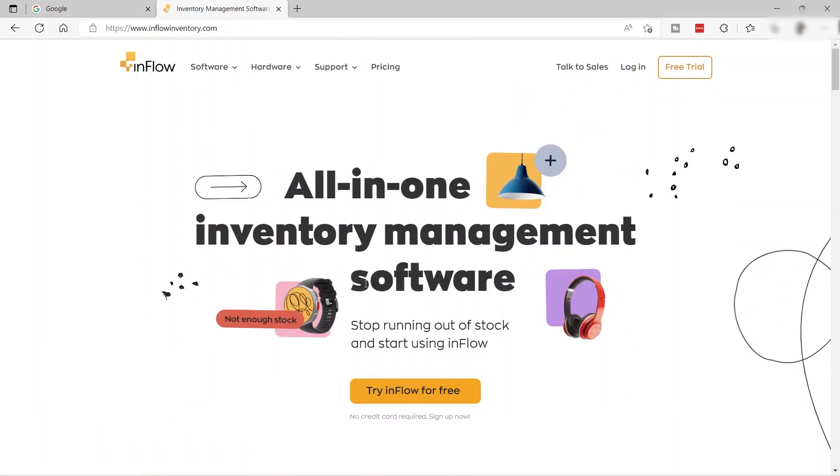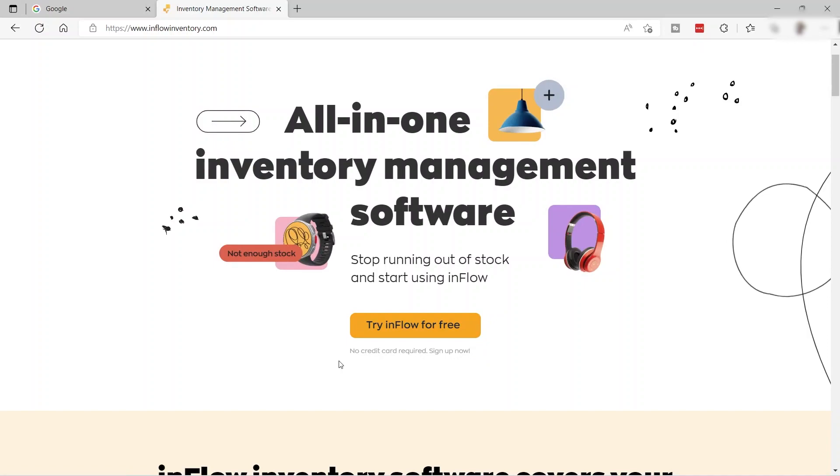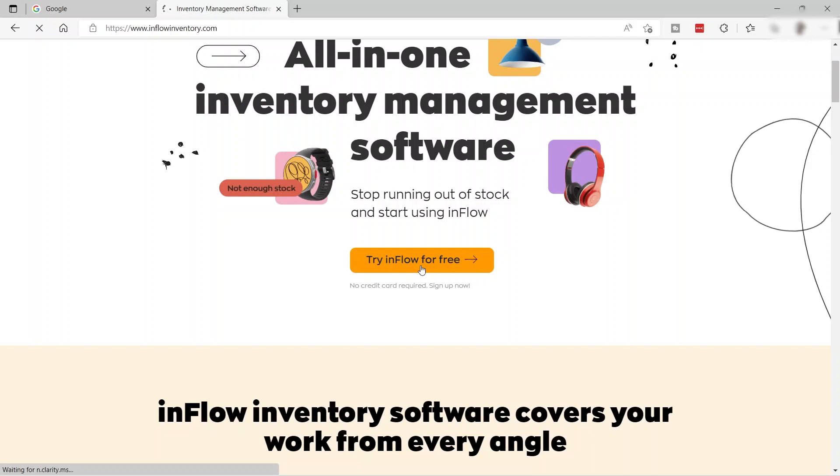You can try this software for free for 14 days. What I like about this software is that when you try the free trial, there is no credit card required. You can just easily sign up right away for free by clicking 'Try Inflow for Free.'